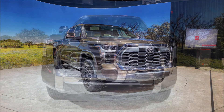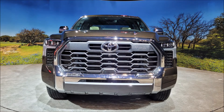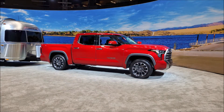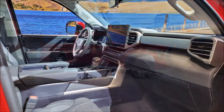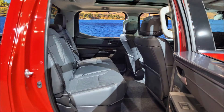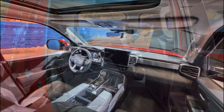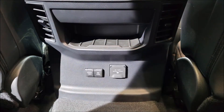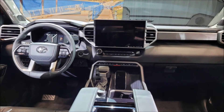Not everyone is sold on that styling element; some prefer the looks of the 1794 Edition, which gets a chrome bumper beam to break up the sea of black up front. Chiseled wheel arches add visual interest to the side profile, as does an integrated rear bumper that ditches the more traditional separate steel unit. Toyota also gave the new Tundra blacked-out A and B pillars, giving the greenhouse a canopy appearance and emphasizing its big, wide windows.